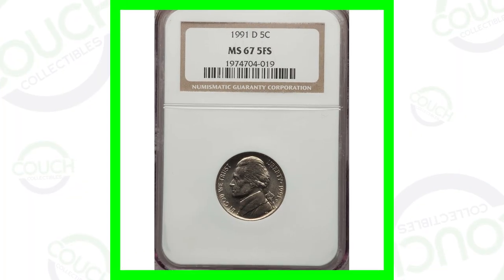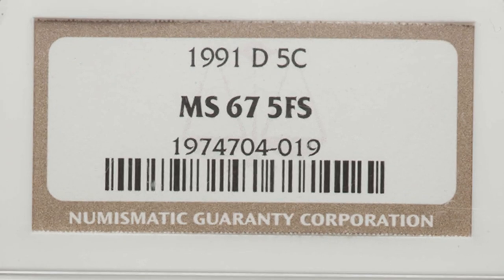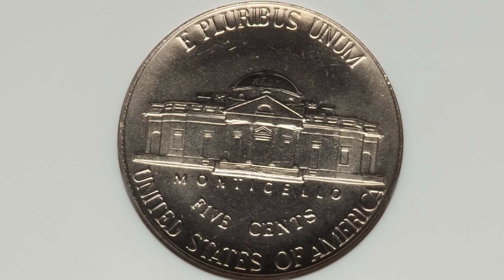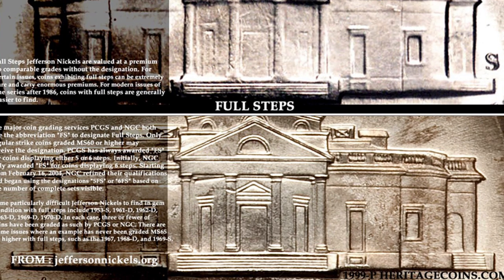Starting off with a 1991-D mint mark that sold for over two hundred dollars. This coin sold for that price because of its condition — graded by NGC at Mint State 67. The coin grading scale only goes up to 70, with 70 being a perfect coin. This one is at a 67 and it also has five full steps. For five full steps, you cannot have any interruptions, nicks, dings, or anything — it has to be complete five full steps.